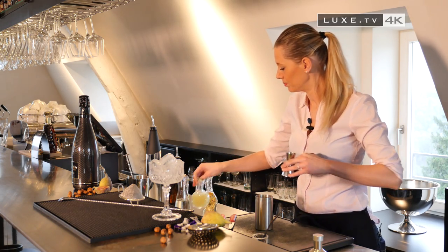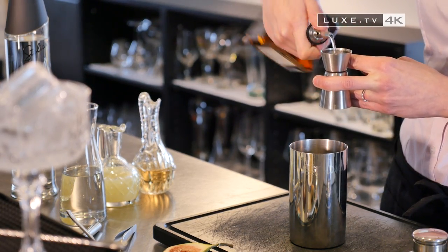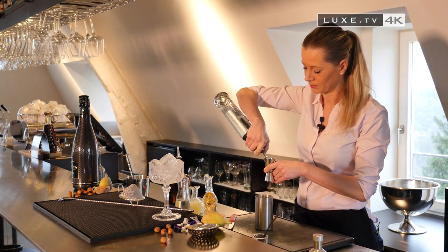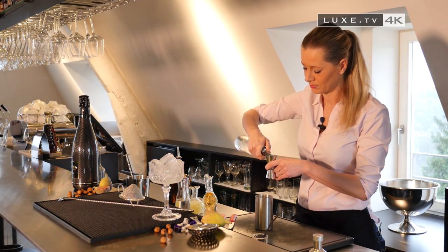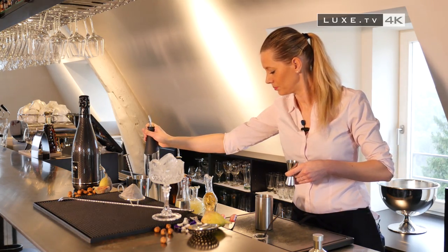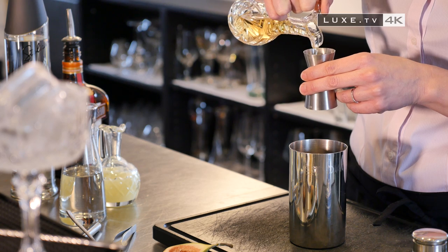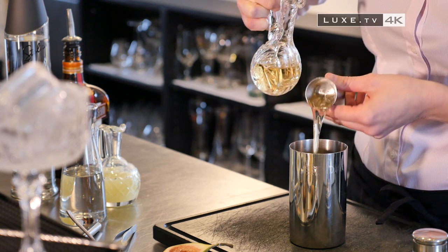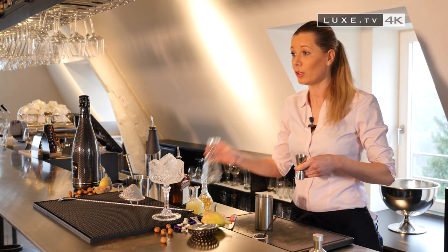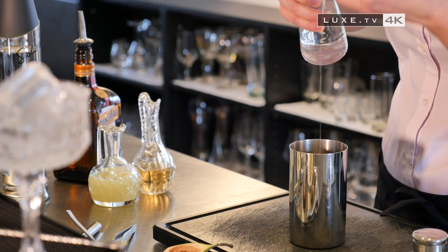The result: a perfectly balanced taste. 2 centiliters of Cointreau, 4 centiliters of Vodka, 2 centiliters of Nut Syrup, and a pinch of sugar. Another essential: ice.